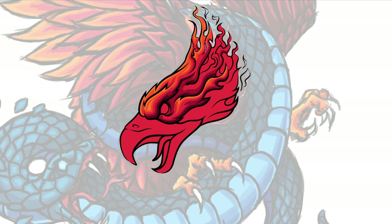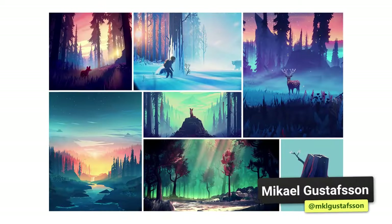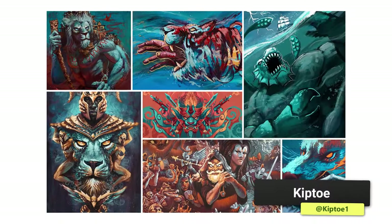I found myself looking back at my own art and feeling kind of bland. Somewhere I'd lost my way. I really enjoy seeing the works of artists like Brock Hofer, Mikael Gustafsson, Cesar Moreno, then100, and Kipto on my timeline.